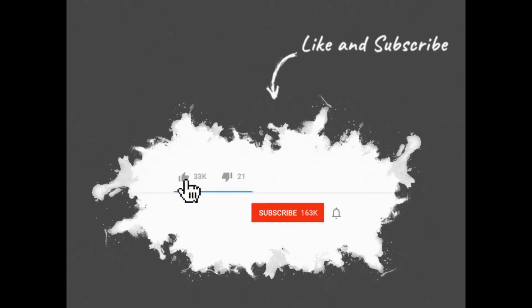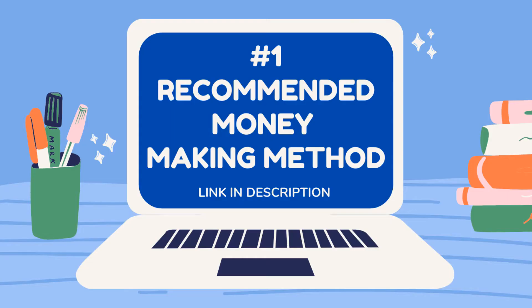Watch the entire video, because the last video idea I show you is the best. Plus, I'm going to be showing you real examples of how this service works. I will also be showing you additional ways to make money with these channels that most people don't even talk about. Plus, you don't need to have a bunch of subscribers to do so.